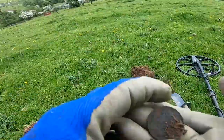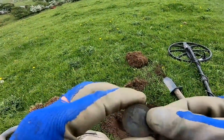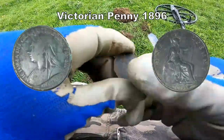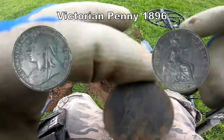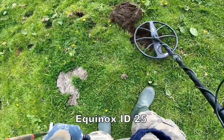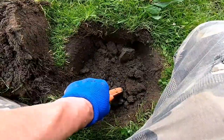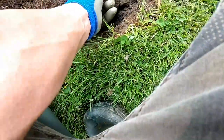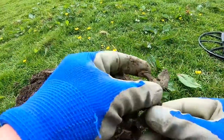There we go, there we have it — a Queen Victoria penny in good condition. That'll do, very good. You can find it with a pin pointer. Oh, look at that, isn't that beautiful!